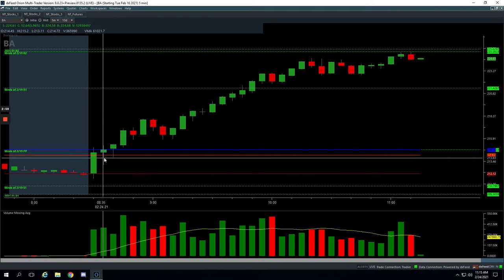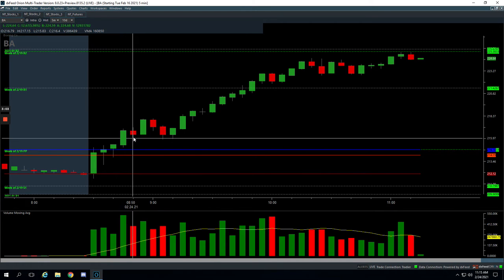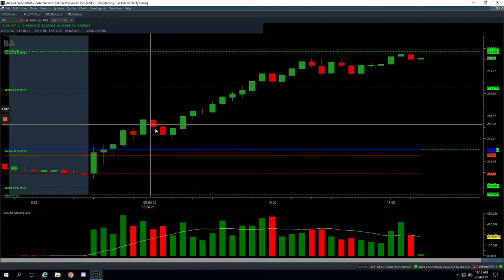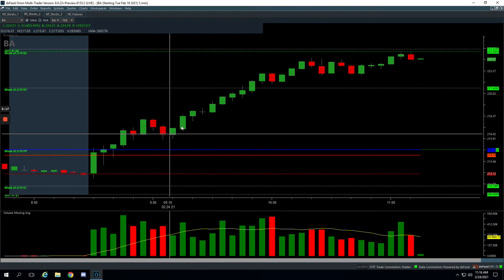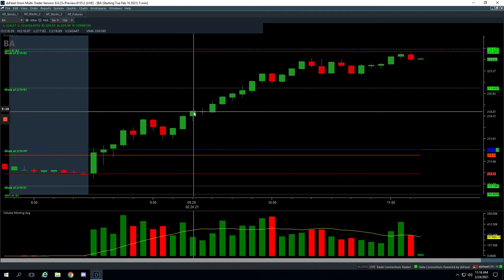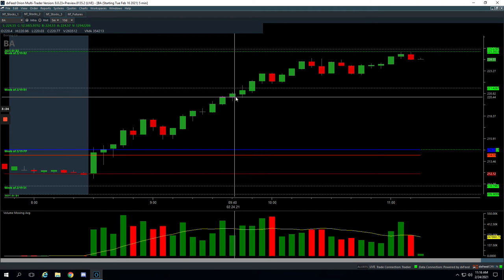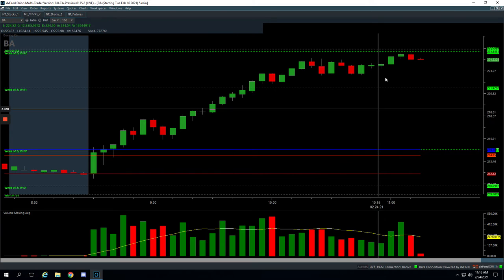We started getting long right here, scaled out, dipped back down, jumped back in, scaled out with some more. I actually jumped back in here with a couple of contracts and scaled out as it ran. Then I held my last contract all the way up close to the pivot and closed out my last piece. Boeing just kept on going — Boeing up 6% now — but a nice profit of over $1,200 in Boeing today.